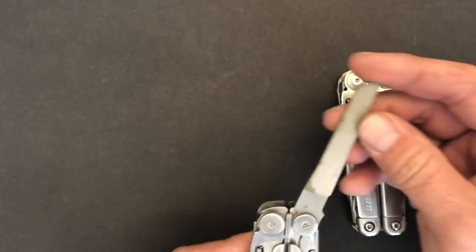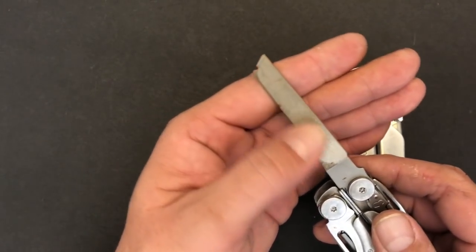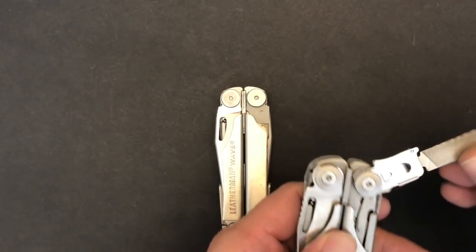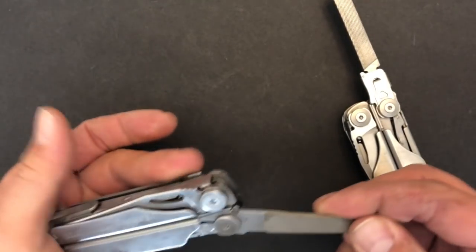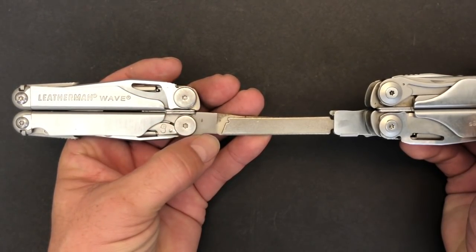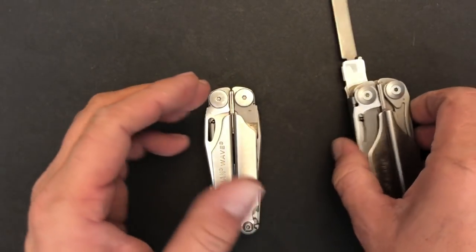Next to that we have the file. On the Wave you have a diamond-coated edge file and then a cross-cut combination wood and metal file — very nice for doing touch-up work, especially for metal work. Here's where we find one of the key differences between the two: on the Surge, the file is in a blade exchanger. The Wave has about an eighth-inch longer length on both the file and the saw compared to the Surge, simply due to the configuration of the blade exchanger.